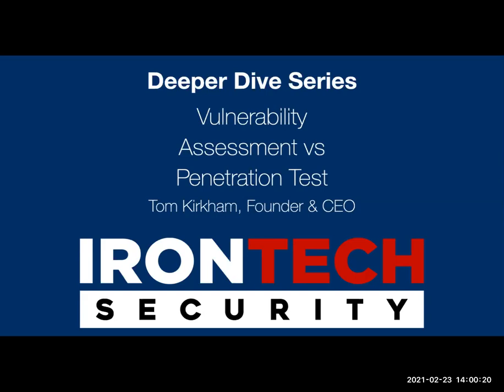Welcome everybody. This is our usual Tuesday afternoon 2 p.m. Central weekly Deeper Dive series. Today's topic is vulnerability assessment versus a penetration test. My name is Tom Kirkham. I am founder and CEO of Iron Tech Security, and Iron Tech's marketing director, Kenzie Haynes, is here with me as well.